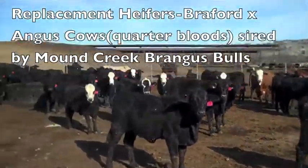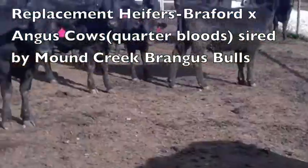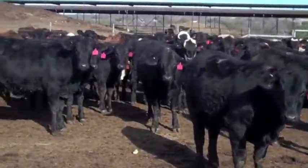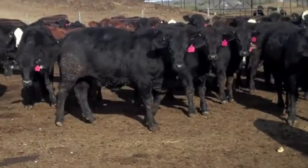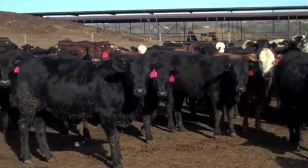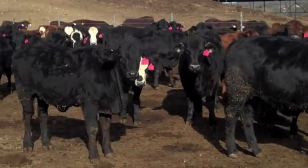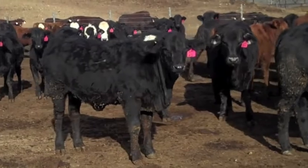87 heifers in here. These heifers are out of Mound Creek bulls, sired by all the same gene pool, so they're all kind of half-assed kin. And Brayford cows — obviously you're going to get a few reds in this deal, a few baldies as well. They're off one ranch. No put-together cattle here.